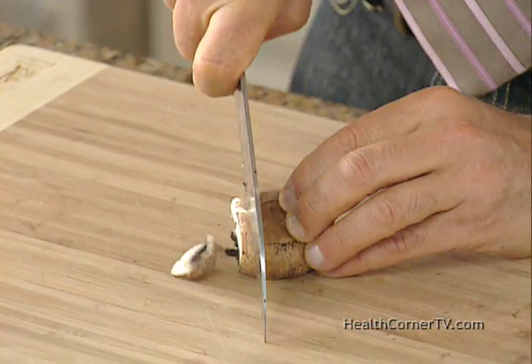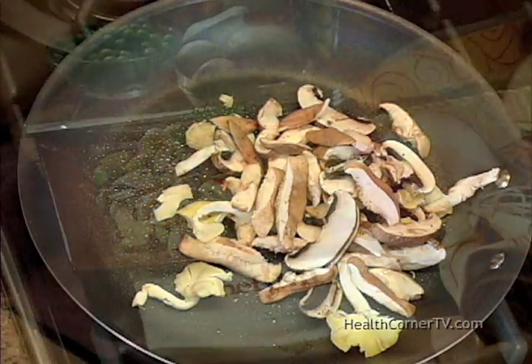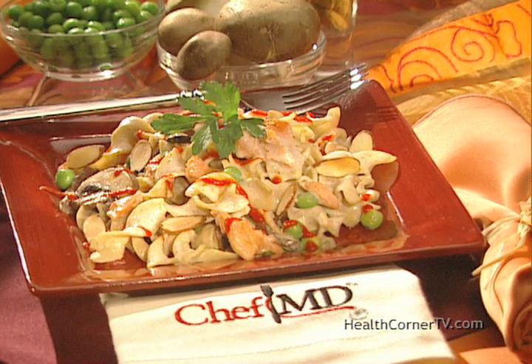Today, I'll add mushrooms to a tasty, creamy, and healthy salmon noodle casserole. It's Chef MB approved, and a dish that will have your health mushrooming in the right direction.